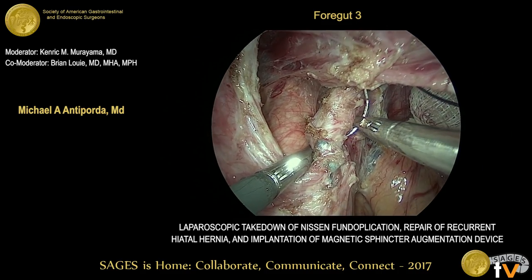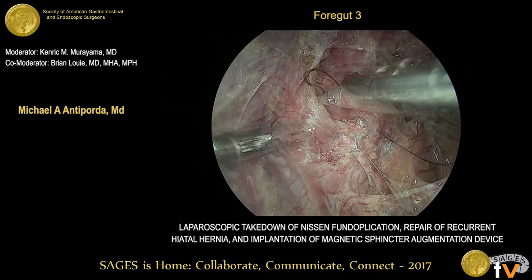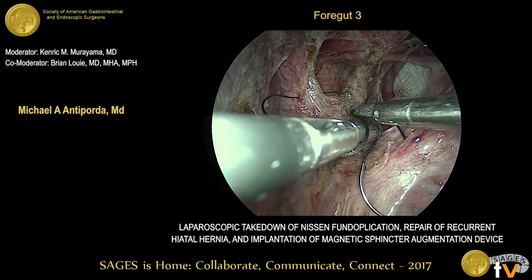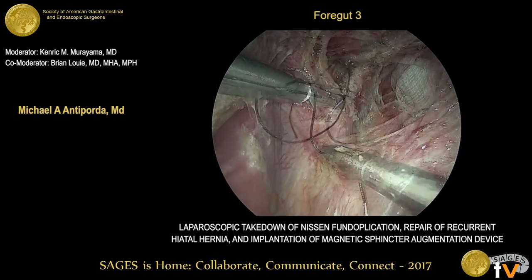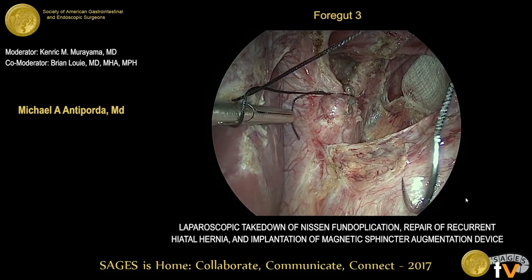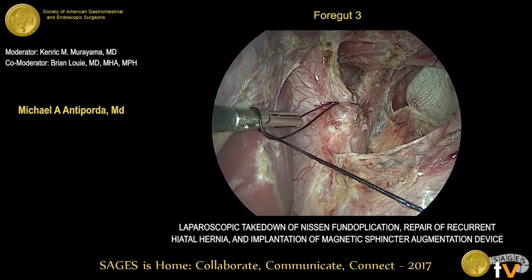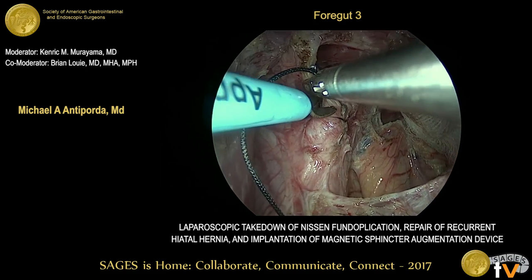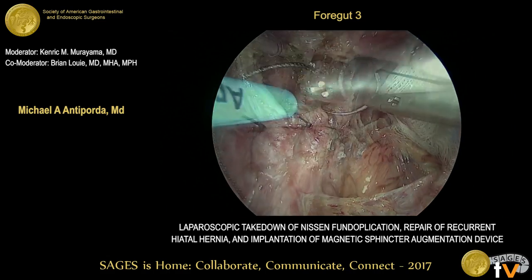Next, we close the crura. We do this with two interrupted sutures of 3-0 silk for approximation. We're careful not to cause any constriction of the esophagus or cause any angulation. We don't have a bougie or anything in the esophagus at this point. As you can see, the crural pillars appear fairly robust. There's no tension in the re-approximation, and we don't feel any need to do any sort of reinforcement or apply any pledgets.